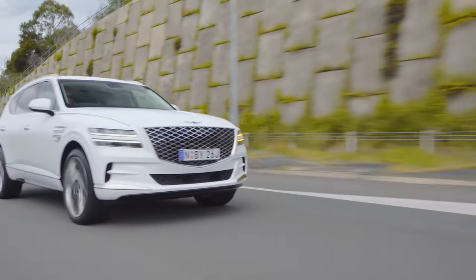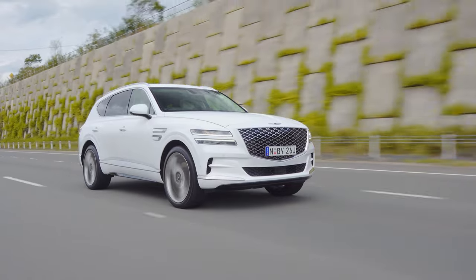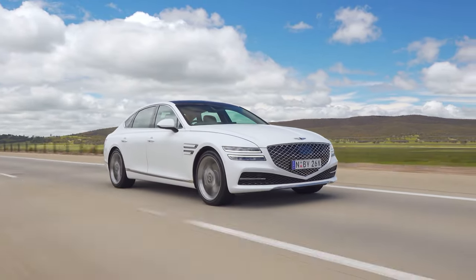A couple of weeks ago, I was in the all-new Genesis GV80, which is the flagship luxury SUV from Genesis, and now I'm in the super luxurious sedan version of pretty much that car. And just like the GV80, this car is nuts.